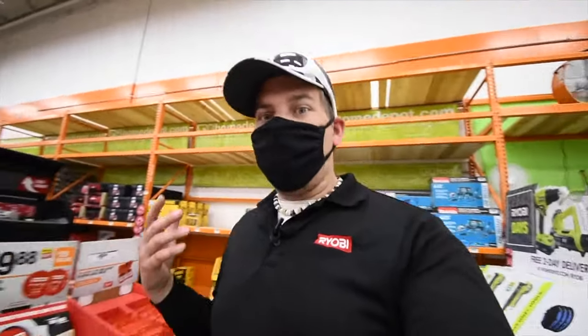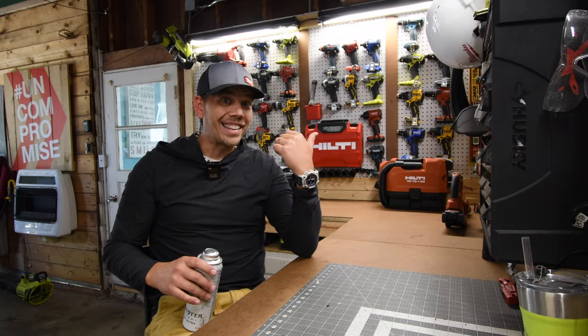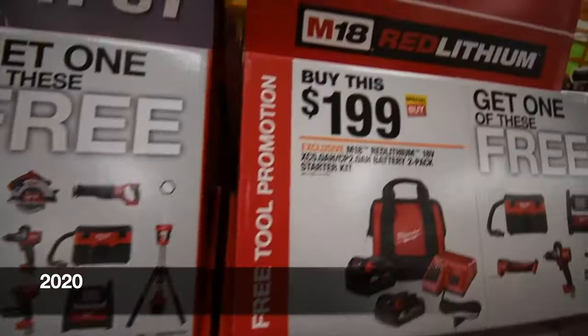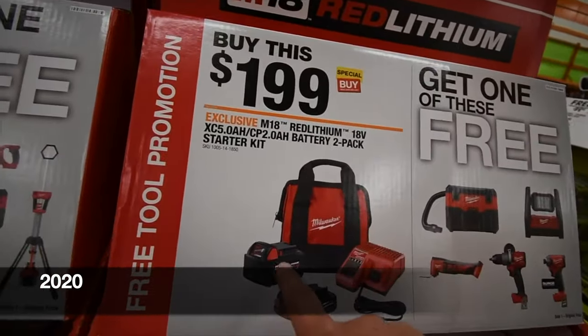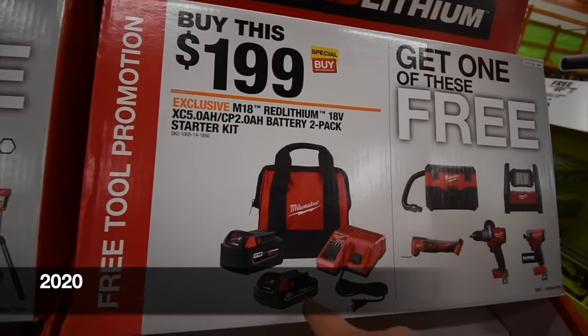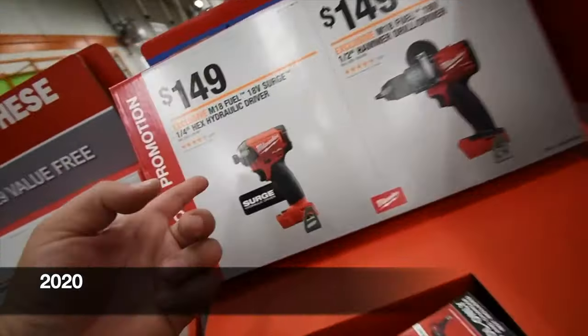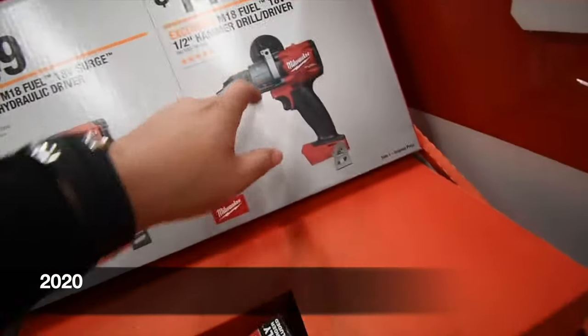Not gonna lie, RYOBI Days this year isn't that great — there should be a lot more to it. Back in the day you'd get one eight amp hour and one six amp hour high output battery, or for $200 you could get a five amp hour and a two amp hour and get one of these for free. For $150 alone you can get those.